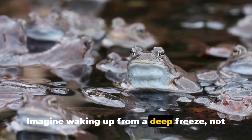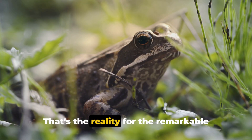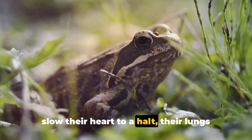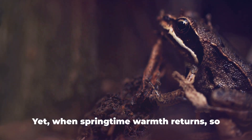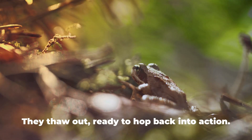Imagine waking up from a deep freeze, not just once, but every year. That's the reality for the remarkable wood frog. In winter, these tenacious amphibians slow their heart to a halt, their lungs cease to breathe, and ice crystals form within their bodies. They are, for all intents and purposes, frozen solid. Yet when springtime warmth returns, so does the heartbeat, the breath, and the life of the wood frog. They thaw out, ready to hop back into action.